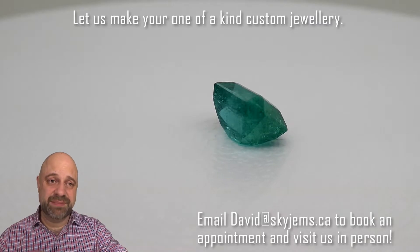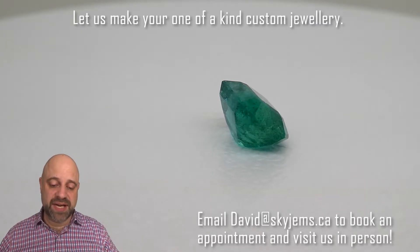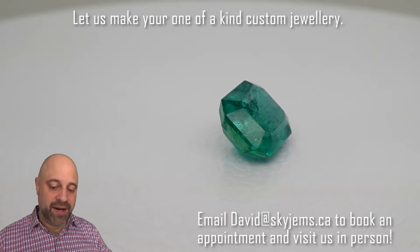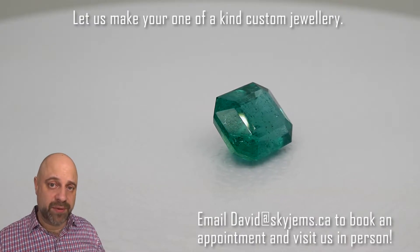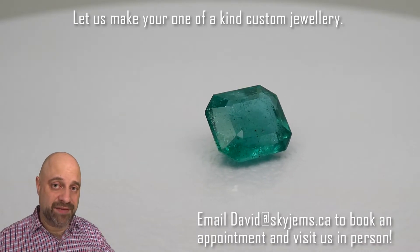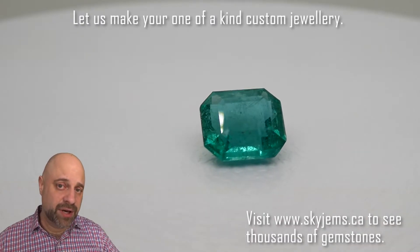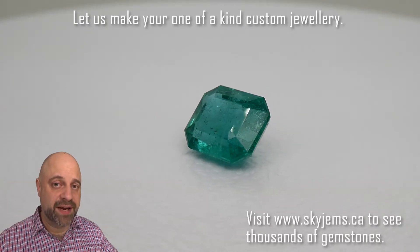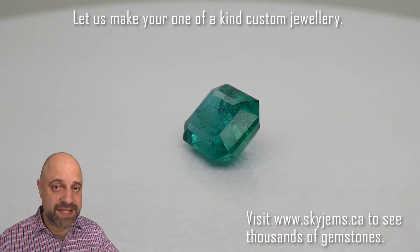This is going to make an absolutely amazing piece of jewelry. The gem is going to set up exceptionally well. And if you are looking at a piece of jewelry made with this or any of the gems we have, I would love to be the one to do it for you. Please reach out to me, david@skygems.ca. Send me a couple of photos of what it is you're looking to make, and I can usually get you a quote within one business day.